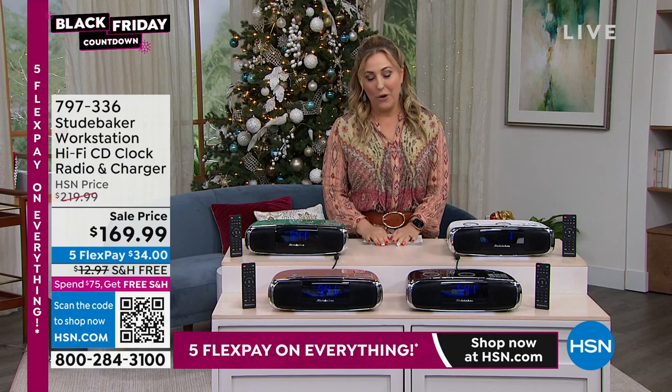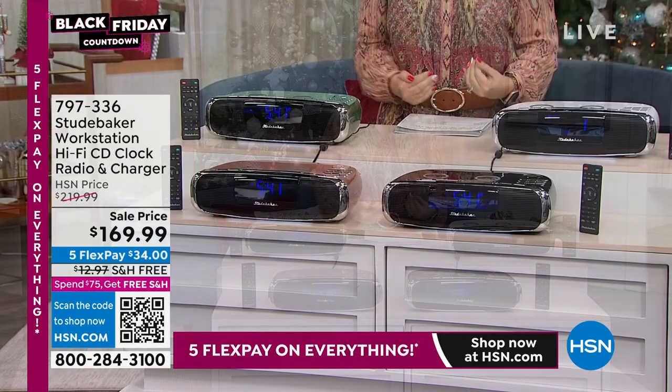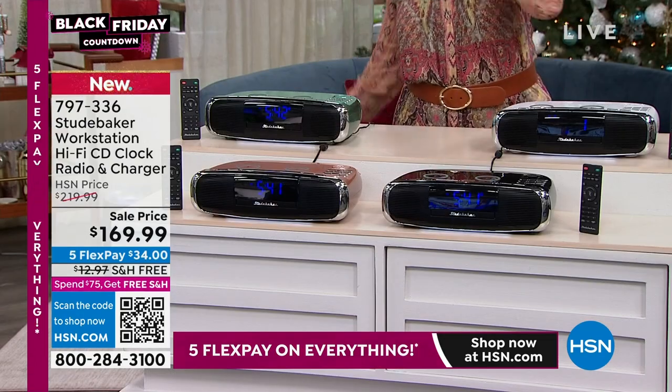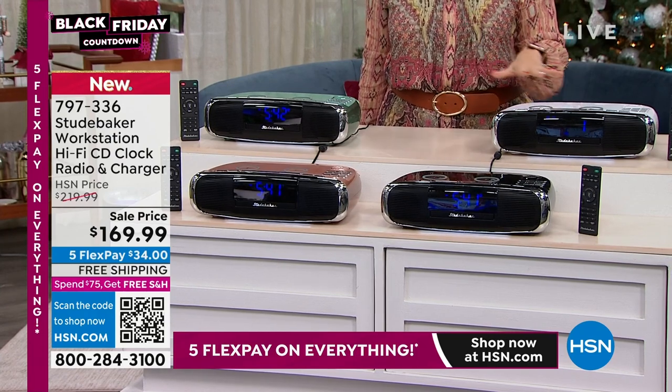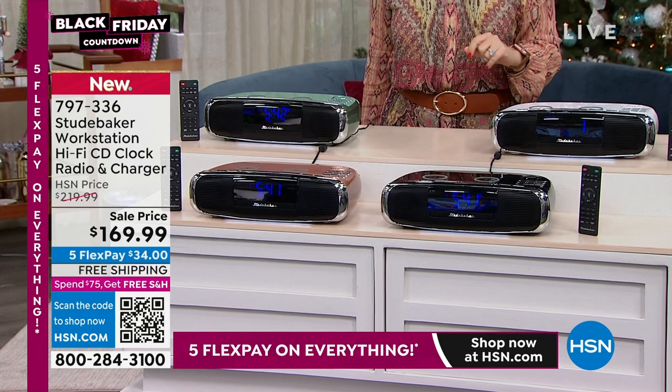Next we've got this fabulous gift. I love it when you come to HSN and you're like, I'm not sure what to get this person, I'm not sure what to get that person. And then you see items like the one I have in front of me — the Studebaker Workstation.